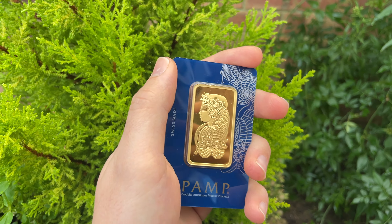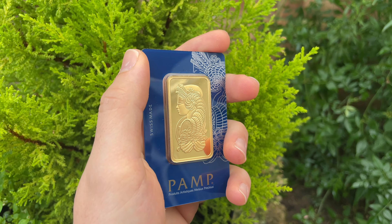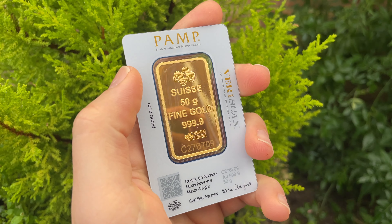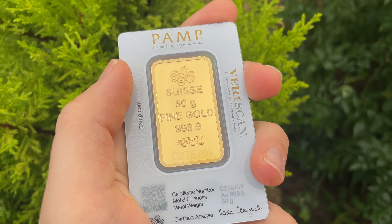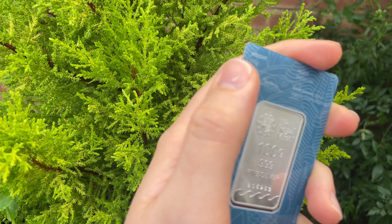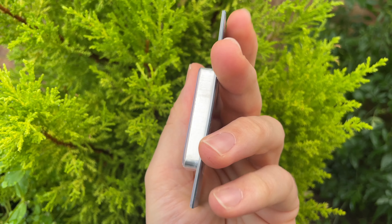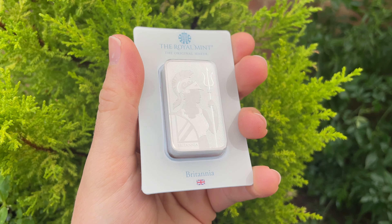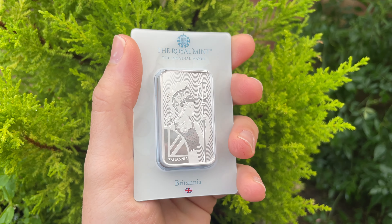Thank you so much for watching till the end. I've come outside to give you a look at this 50 gram gold bar in natural daylight to show how it really looks in the reflection of sunlight — it really proves to be the yellow metal that gold bullion is. Absolutely stunning. This piece was sent to me from Tavex Bullion. I've also got this 100 gram gold bar from the Royal Mint, borrowed from a family member — beautiful to see in natural daylight. The thickness is pretty amazing, reminding me of my one kilogram Silver Britannia. A very substantial precious metal and a wise investment, especially from the Royal Mint.